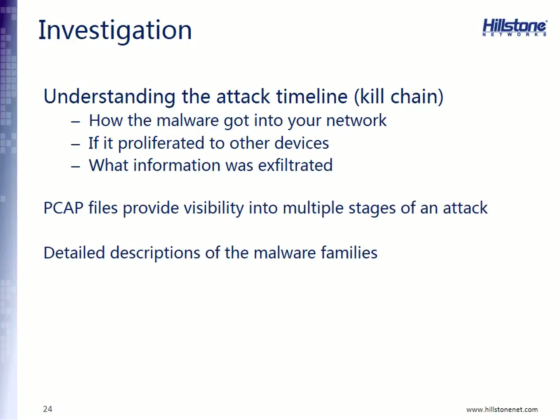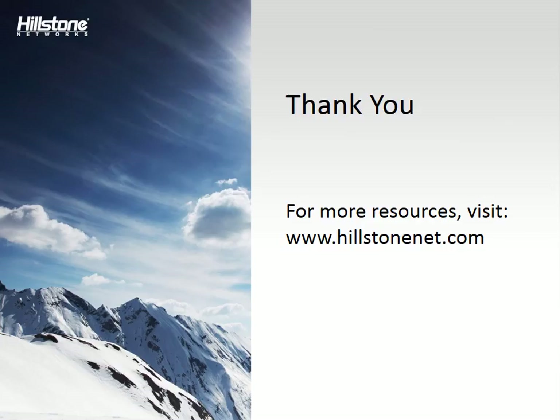Once the threat is under control, you'll want to remediate and find the root cause of the attack — understand the attack timeline, how the malware got into your network, whether it proliferated to other devices, and what information was exfiltrated. Hillstone provides a whole series of forensic tools to help with that analysis, including PCAP files that provide visibility into the multiple stages of the attack. And because we can group malware into families, we know a lot about that malware even if it was a zero-day attack, so we can provide detailed descriptions of what the malware actually did.